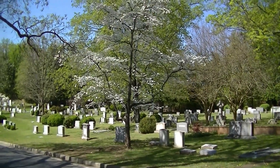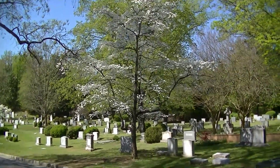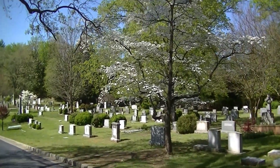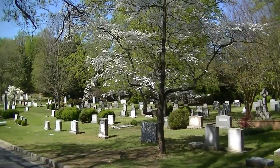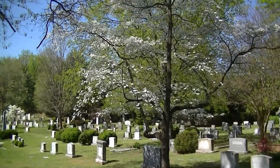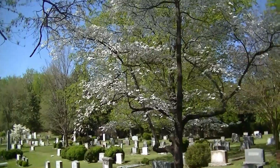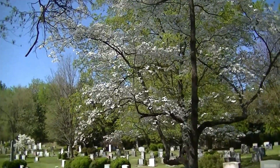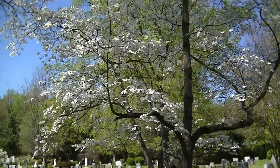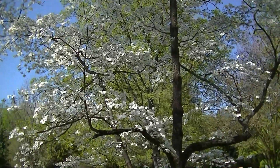Well, this is where I'm going to end this video. There's a lot more to see here in Hollywood Cemetery, and in the coming weeks we'll visit the graves of some of the more notable people that are resting here. So if you enjoy these types of videos, I hope if you haven't already, that you will consider ringing that bell and subscribing.